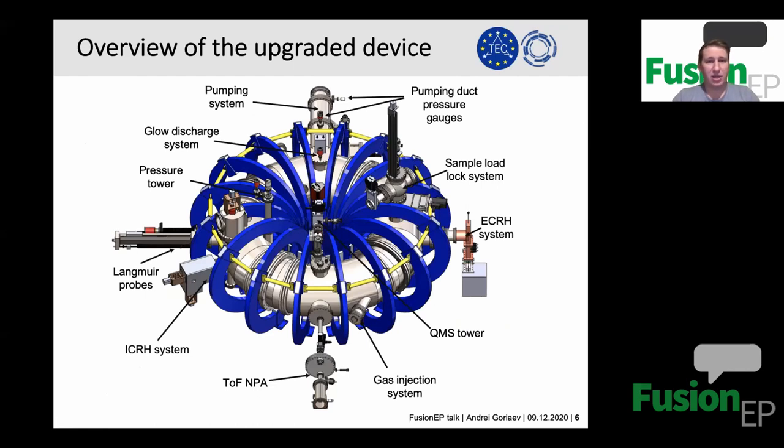The device has been recently upgraded and we have installed a lot of diagnostics, plasma production systems, and auxiliary systems. You can see a 3D model of the device showing all the components installed, particularly over the last four years. Since 2016 we have a plasma production system, several diagnostics, and auxiliary systems to maintain the vacuum and diagnose the whole system. I will describe all the systems step by step.